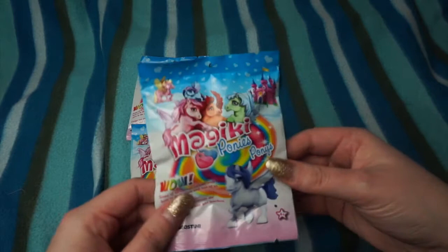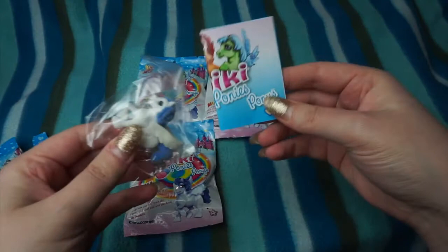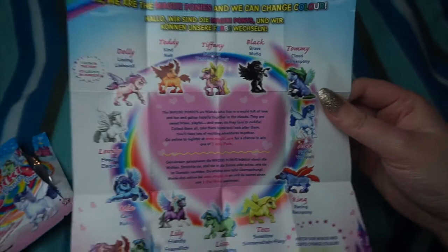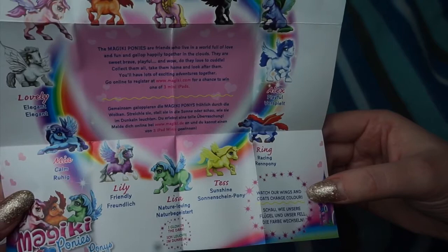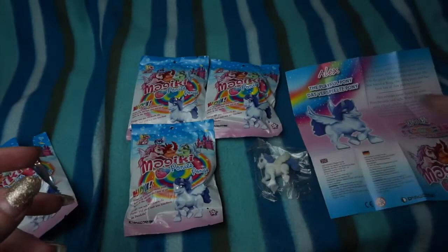Inside we have our checklist and our pony. We'll check out the checklist first — this should tell us which ones change colour and which ones glow in the dark. It does tell you a little bit about each pony as well. It looks like Dolly glows in the dark and so does Lisa. All of the other ones will change colour — watch their wings and coats change colour. We have got Alex the Playful Pony, and there's a little story about Alex. Alex is a boy pony, which is really cool.